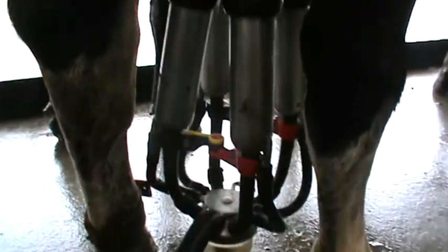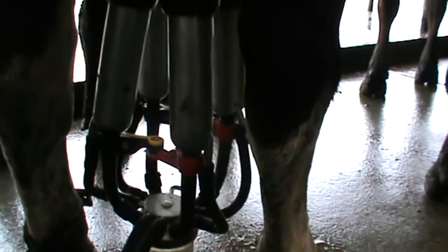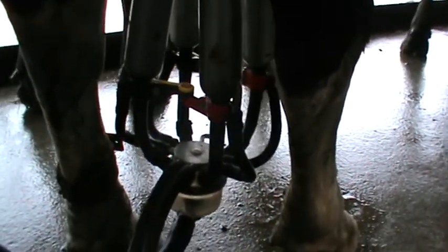There's another cow just down here which is perhaps the worst in the herd as far as that left back quarter milking out. She has some ongoing issues and problems with this particular quarter. Again, we will identify this cow and see what happens with that left quarter — see if she milks out any more efficiently.